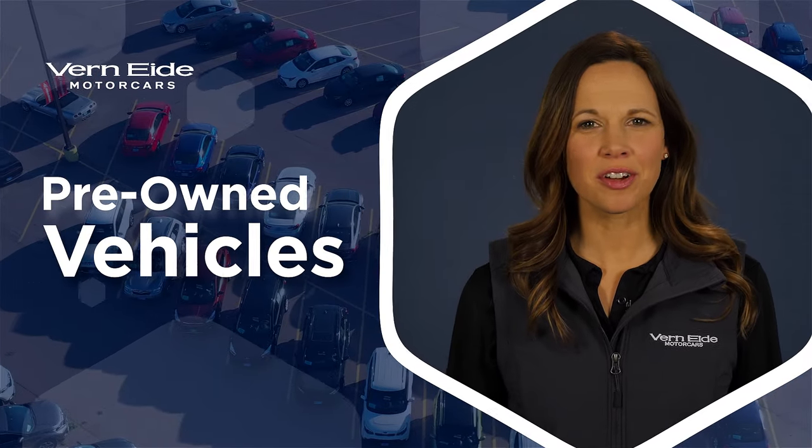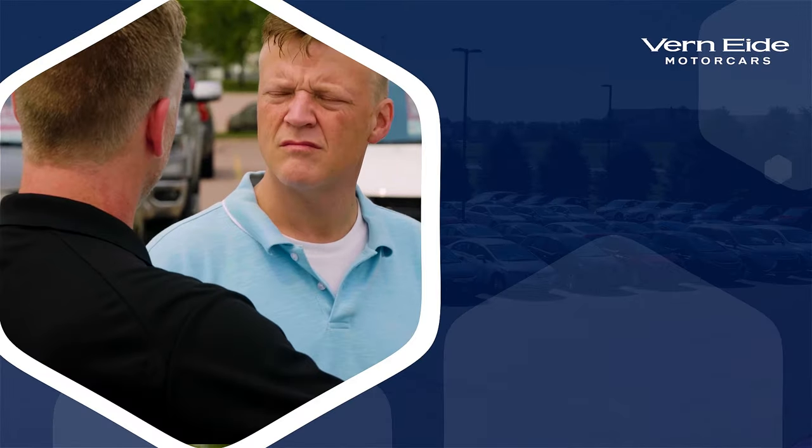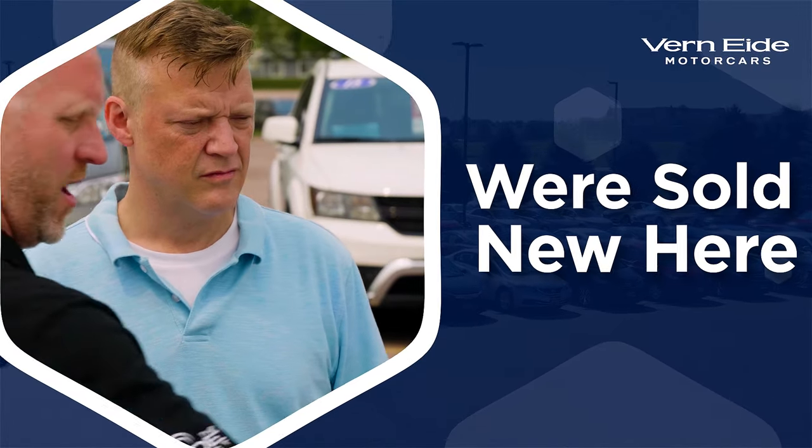At Vern ID, our pre-owned vehicles are different than other dealerships. Why? Because a majority of them were originally sold new here.